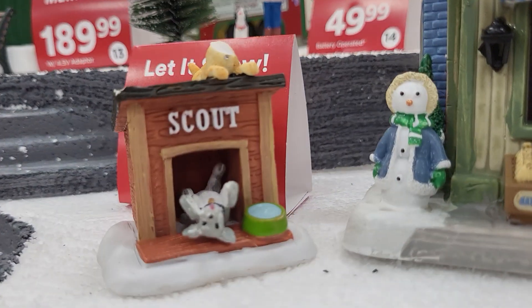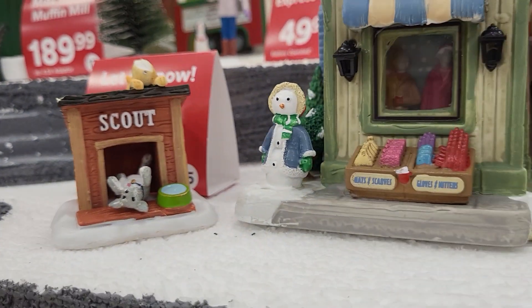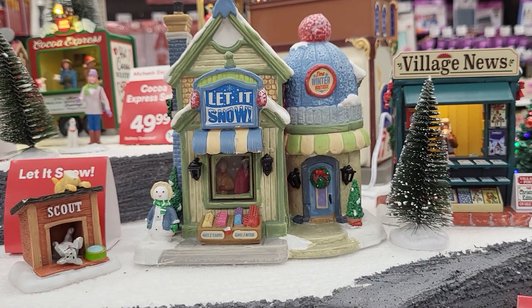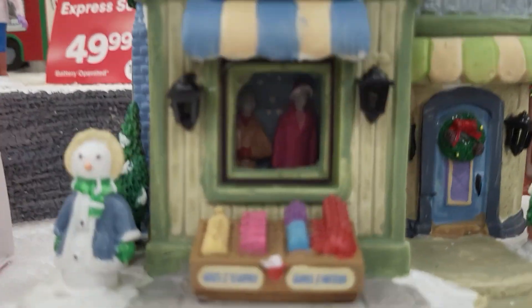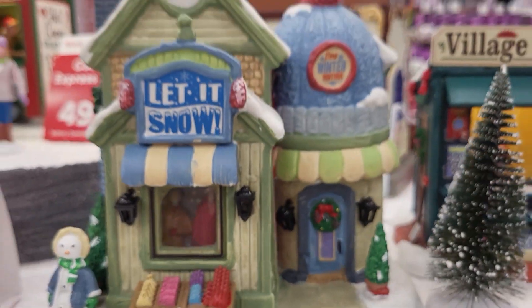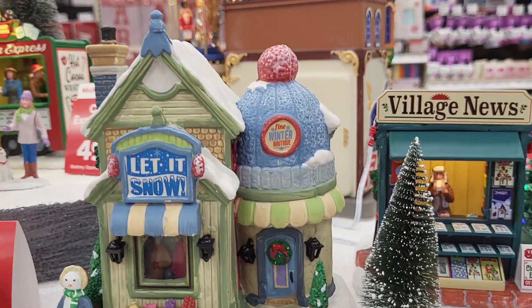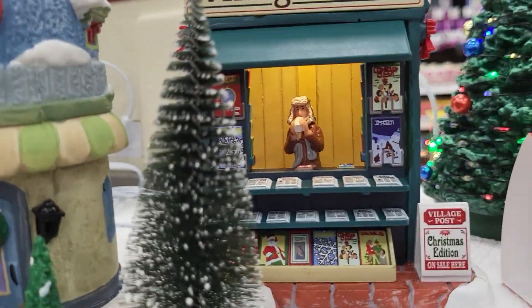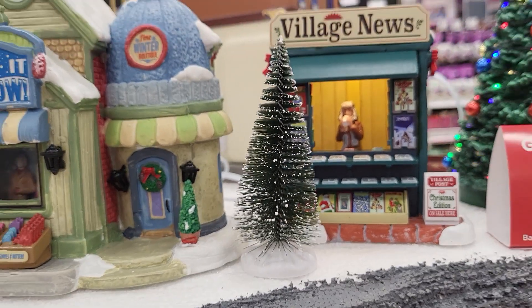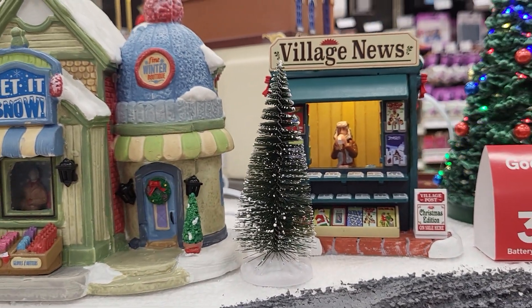Look at Scout — we want you to rub his belly! This says Let It Snow Fine Winter Boutique, and you can see the display inside. Here's Village News, and it says Village Post Christmas Edition on sale here.